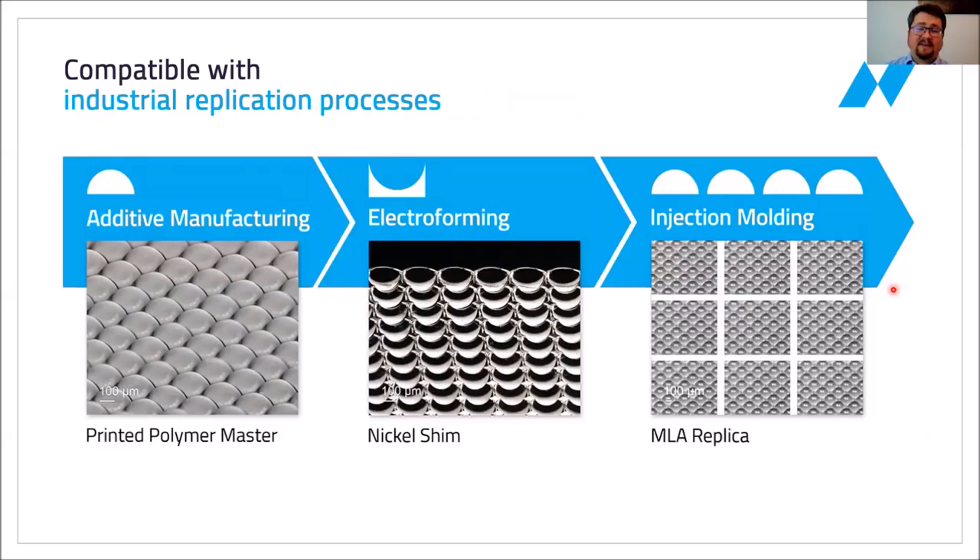The 3D printed masters that you can create are fully compatible with industrial replication processes — for example, with the creation of nickel shims, which you can then turn into a micro injection molding tool or a stamping tool, or you can make PDMS tools from them for nano-imprint lithography and then go into full mass replication technology.